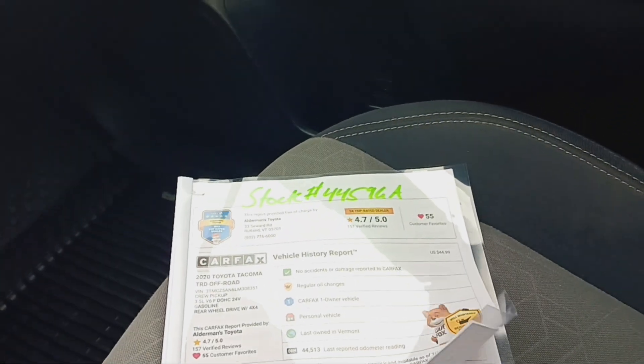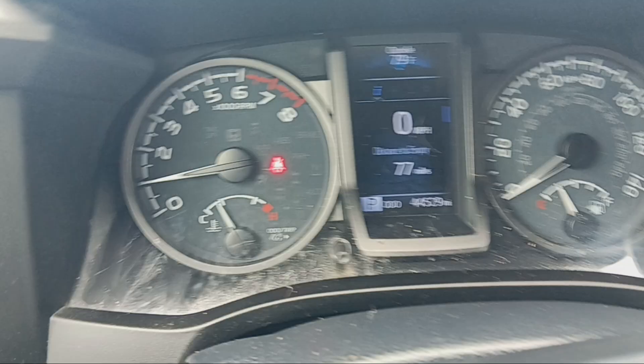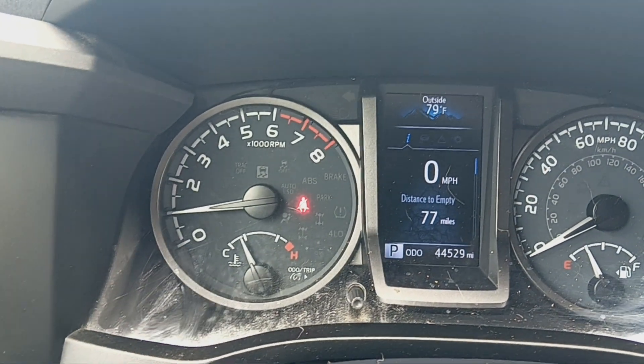Carfax history report — awesome. No accidents. One owner who only drove 9,900 miles a year, and this only has 44,000 miles on it.